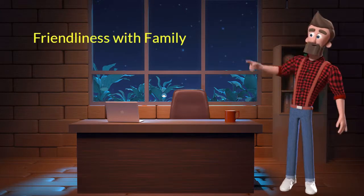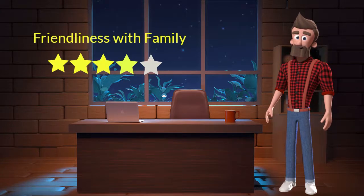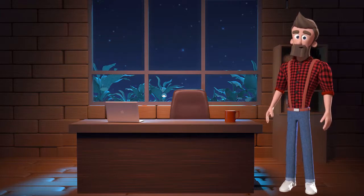Friendliness with family: This dog breed is very friendly with family members. I will rate it 4 out of 5 for its friendliness with family members. If you have young children or elderly family, then you can adopt this breed.